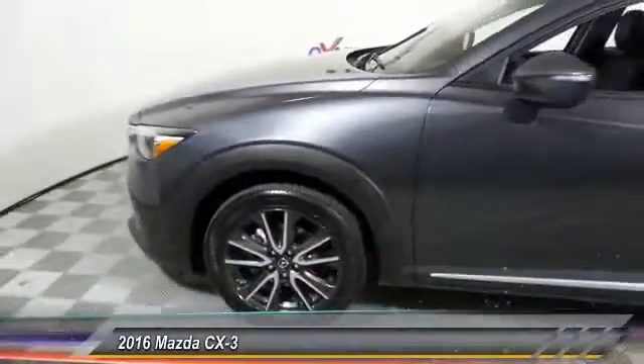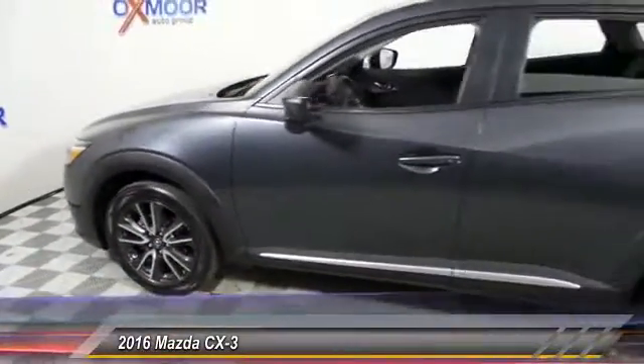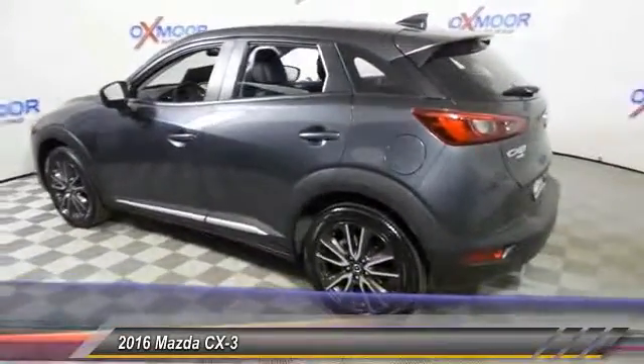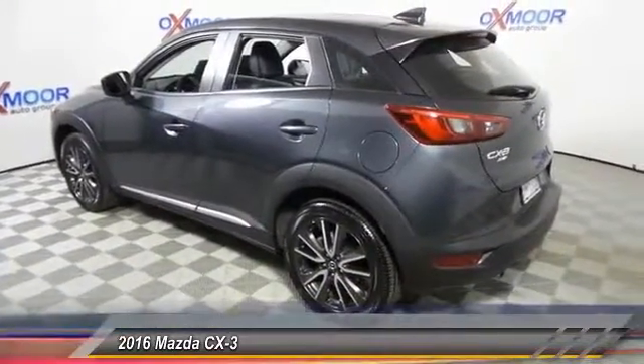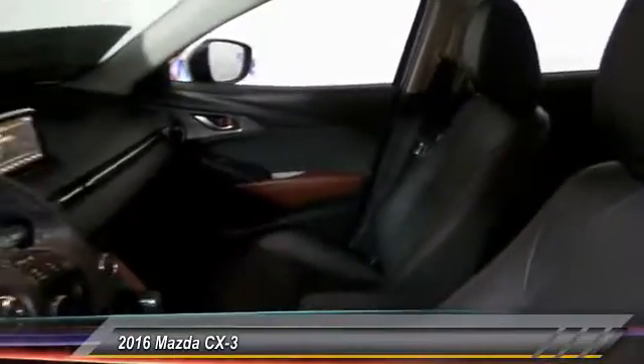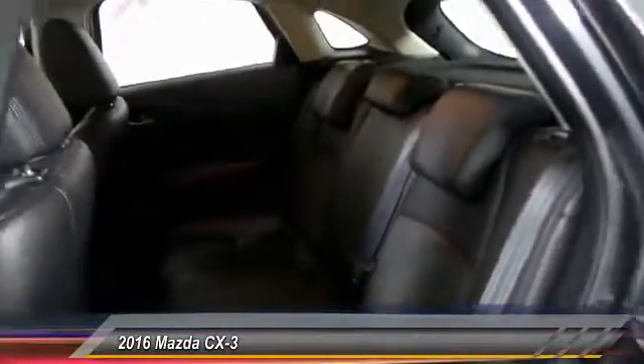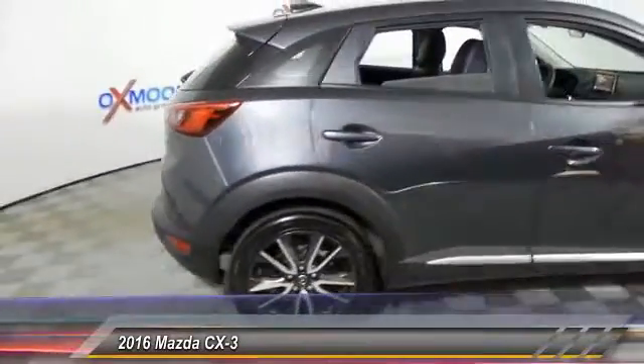2016 CX-3. The CX-3 is a fun and feisty roundabout with outstanding performance, style and sophistication that outstrips the competition. The CX-3 subcompact crossover delivers unmatched driving dynamics right alongside outstanding fuel economy. It's the driving experience totally redefined. This vehicle has less than 9,000 miles.